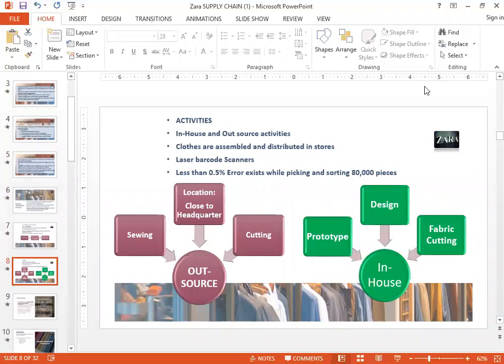There are certain activities they do in-house and certain activities they outsource. In-house they do all the designing — their head office is in Spain with 3,000 different designers. All designing is done in-house and samples, also called prototypes, are made in-house. Additionally, all fabric cutting is done in-house. But as far as the sewing goes, additional cutting, and all the dyeing of fabric — that is all outsourced to small boutique firms within Spain.